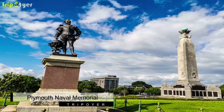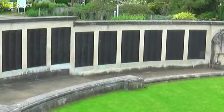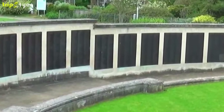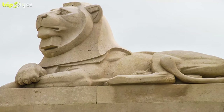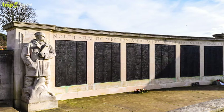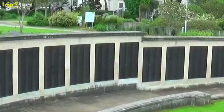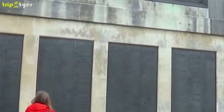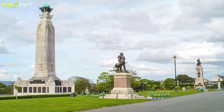Number 6: Plymouth Naval Memorial. At the centre of Plymouth Hoe is a war memorial for British and Commonwealth sailors who lost their lives in the World Wars and have no known burial place. The memorial is one of three monuments — here, and at the Royal Navy bases in Portsmouth and Chatham. It bears the names of 7,251 sailors missing from the First World War and 15,933 from the Second World War.